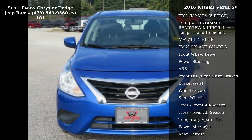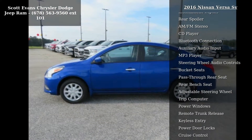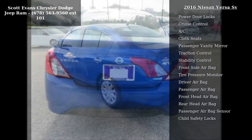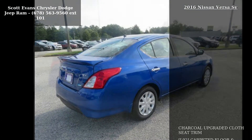This vehicle's top features include charcoal-upgraded cloth seat trim, L92, carpeted floor and trunk mats, 5-piece, N93, auto-dimming rear-view mirror included, compass and HomeLink, metallic blue, B92, splash guards, front-wheel drive, power steering, ABS and front-disc rear-drum brakes.